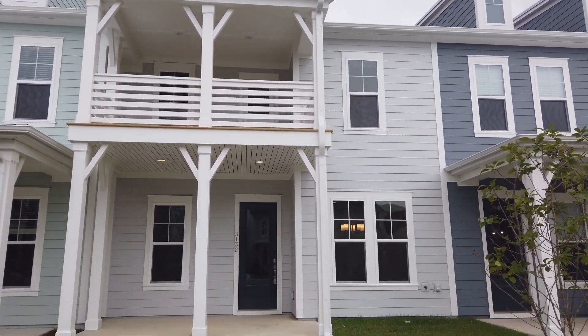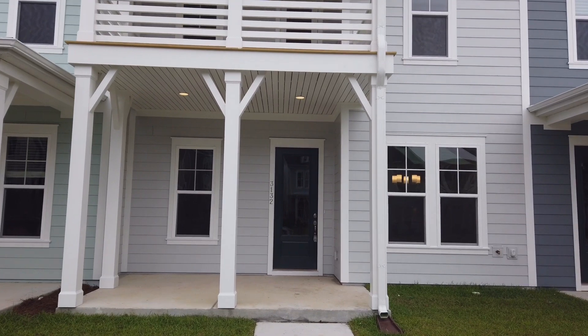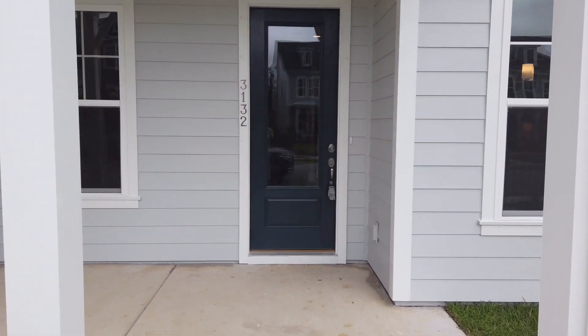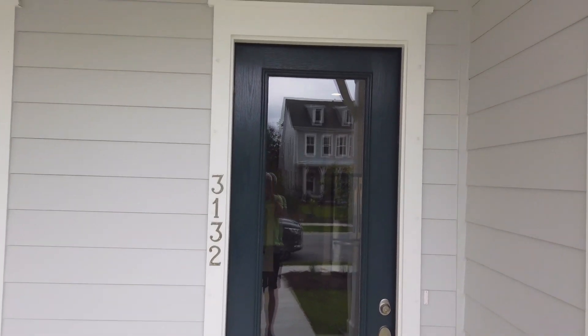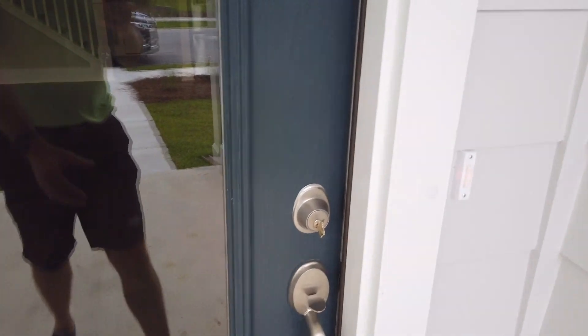All right y'all, so we're standing in front of the home we just sold and I'm gonna walk you through it. Nice tall doors, tall doorways, and a nice color to the door.